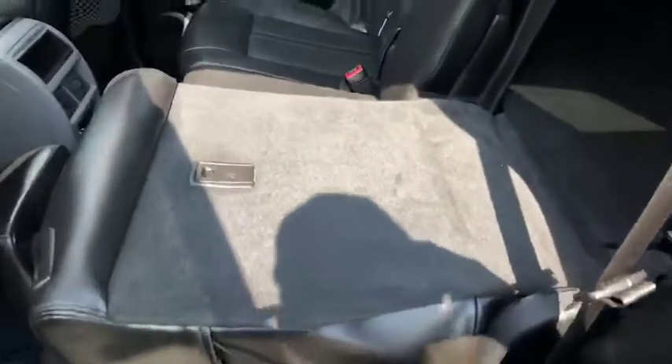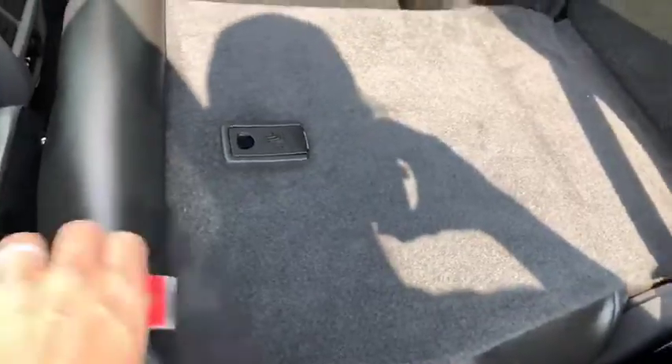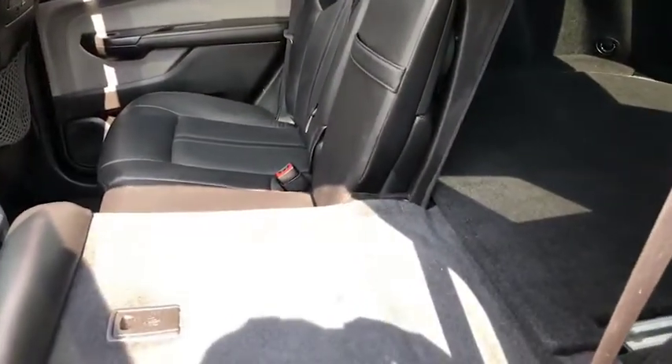I just want to point out that you are able with this lever to lay your middle seat completely down. It gives you access to the back, and it would give you this additional space if you were needing it.